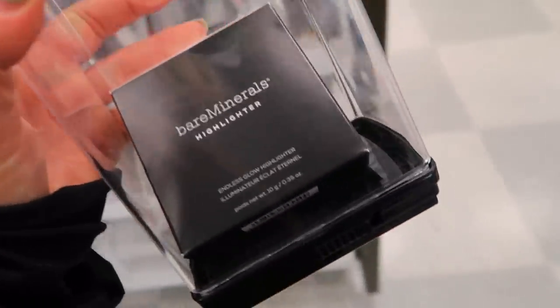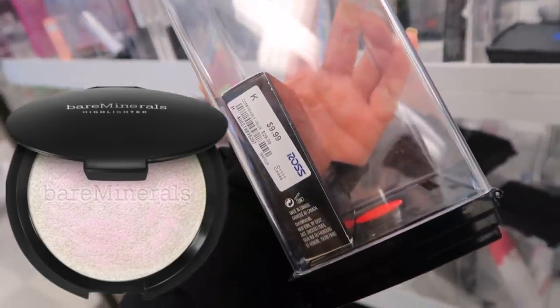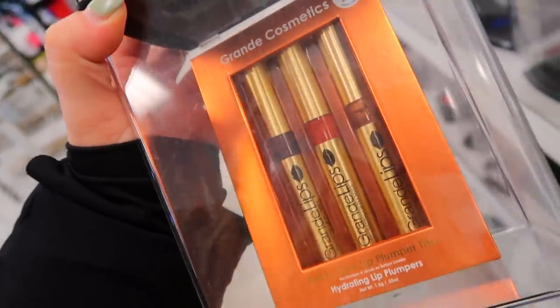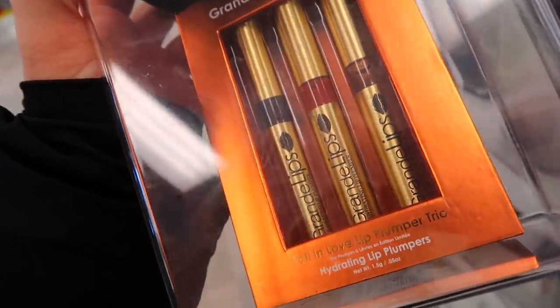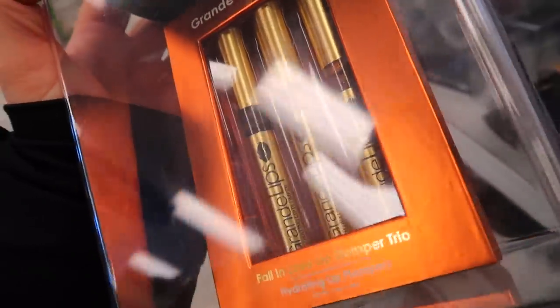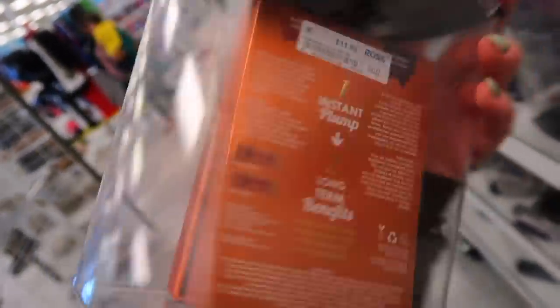We also have from Bare Minerals a highlighter — the Endless Glow Highlighter in the shade Whimsy, for $9.99, originally $29. And they have this cute little set from Grande Cosmetics. They have really good lip plumpers and this is a set of three full sizes — the Fall in Love Lip Plumper Trio with three different shades. This is originally $27 and it's going here for $11.99.